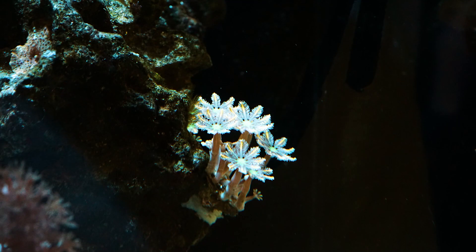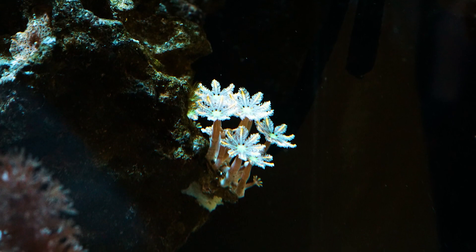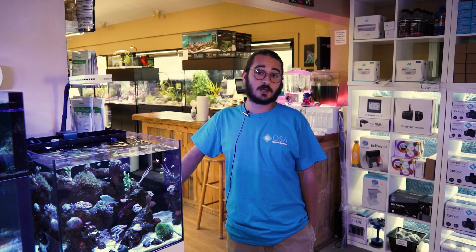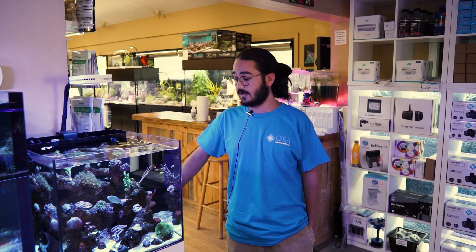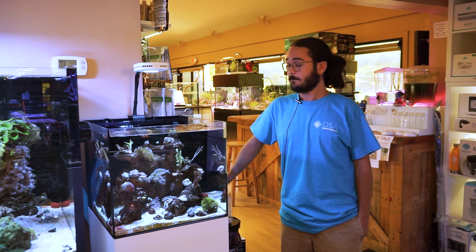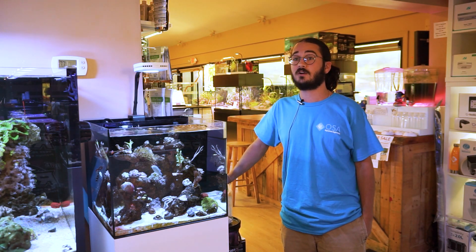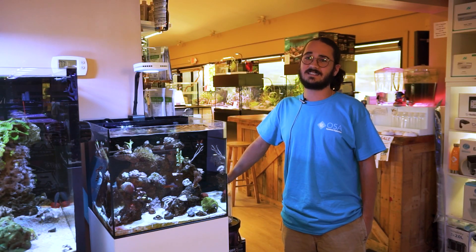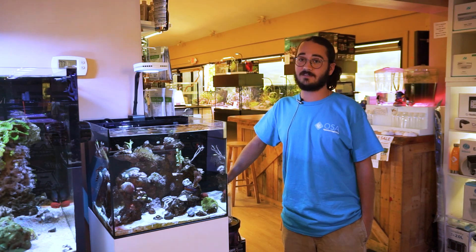A bunch of different color forms of the clove polyp exist. The cloves we have in this tank are what you call the firecracker cloves, which have a nice green center with a purplish base and orange tips on the edge of every polyp — one of the most colorful varieties you'll run across. They also come in bright orange, bright yellow, and bright green, among others. Some varieties grow larger polyps and some look more frilly or feathery, so you can end up with a nice assortment in your tank if you decide to collect them.